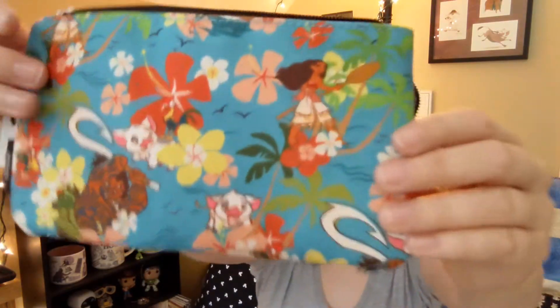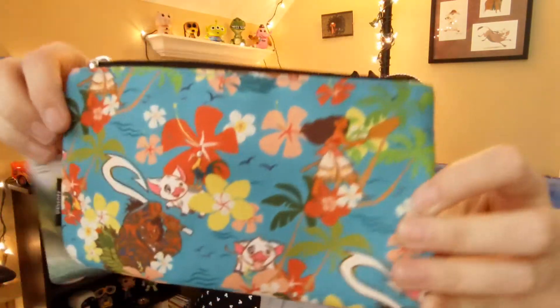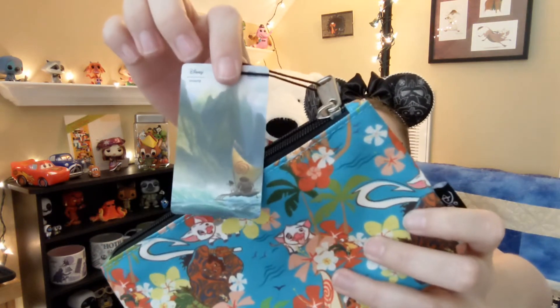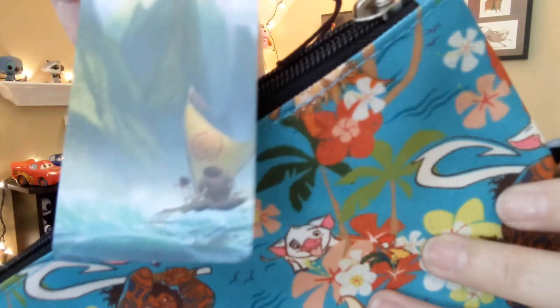The first thing on top is a Loungefly bag. Let me open this up so it doesn't crinkle a whole bunch. You can see this is a Moana themed bag. It's got Pua here, it's got Maui, it's got Heihei. On the back here it's got Moana and Maui on the boat. You can see Heihei is right over here. Super cute. It just says Moana on the tag. It is a Loungefly item.